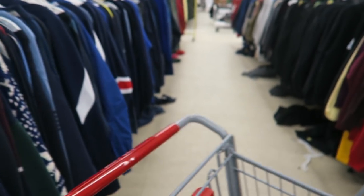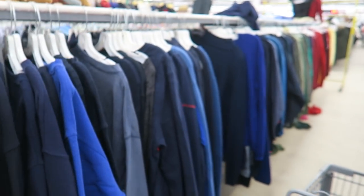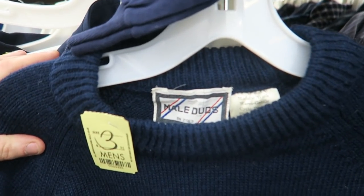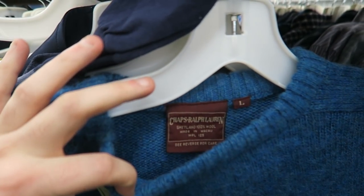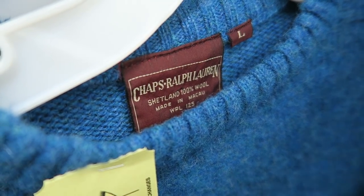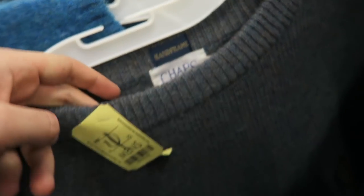Nothing, nothing, nothing. I'll pop the camera back on if I find something. This looks kind of cool — Male Duds, never heard of that. Here's an old Chaps Ralph Lauren Shetland 100% wool — made in Macau, five dollars. Look at that cool old logo right there on the chest. Really neat, but look at all those holes — no thank you. Another Chaps Ralph Lauren hand-frame 100% Shetland wool for five dollars with the same logo, and this one doesn't look like it has any holes.